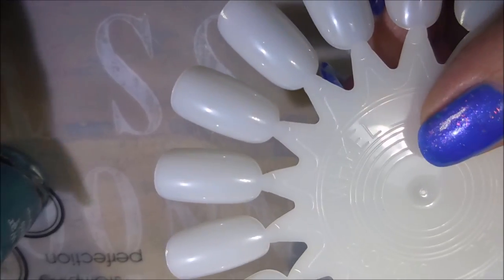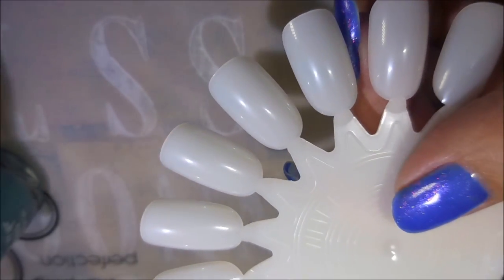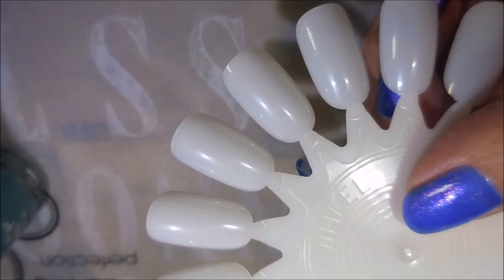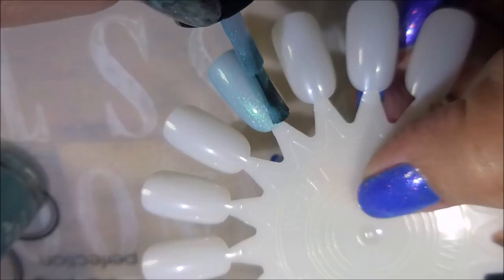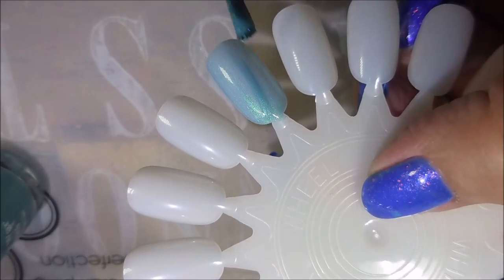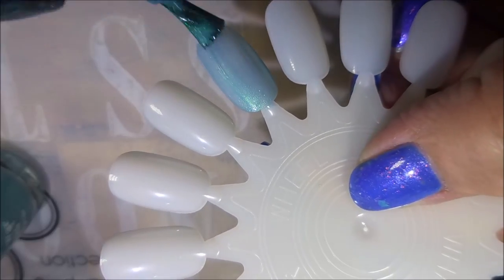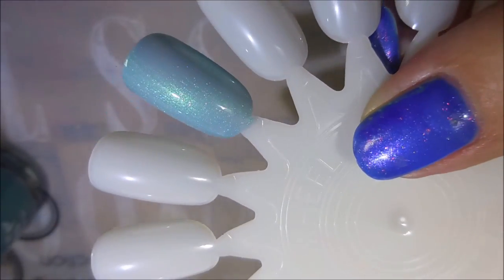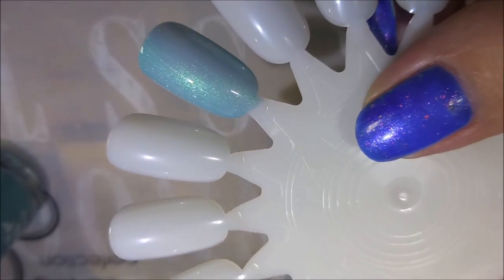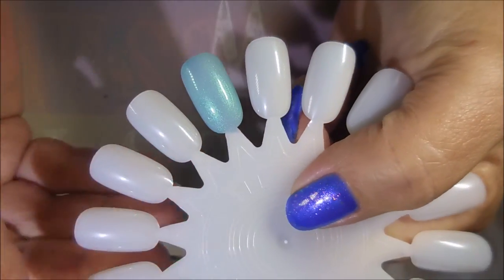I'm going to get my swatches ready, reposition the camera, and get the lids all unscrewed. First we have Hello Wisconsin — I always love Native War Paints polishes so I'm expecting to love these also. There we go with our first coat. Let me play with the camera and lights just a little bit — okay, I'm back and hoping it's going to be better.